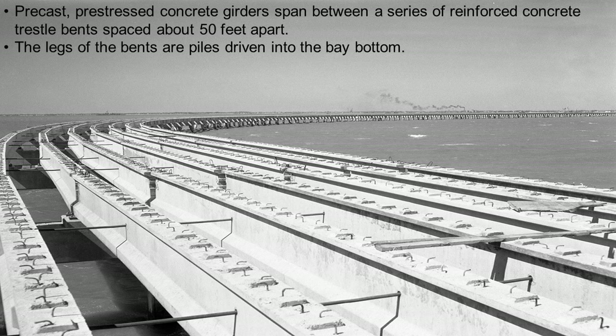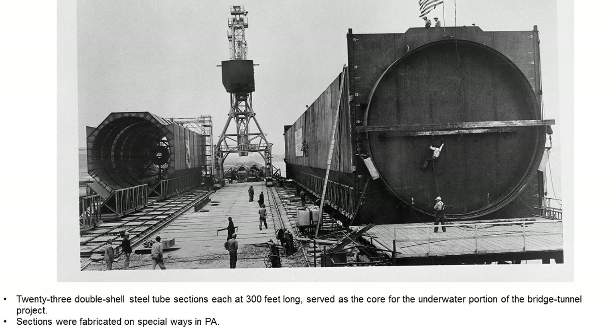The pre-cast, pre-stressed girders span between a series of reinforced concrete trestle bents spaced about 50 feet apart. The legs of the bents are piles driven into the bottom of the bay. The northbound approach bridge is 3,250 feet long and the southbound approach bridge is 6,150 feet long, making the entire span three and a half miles in length.